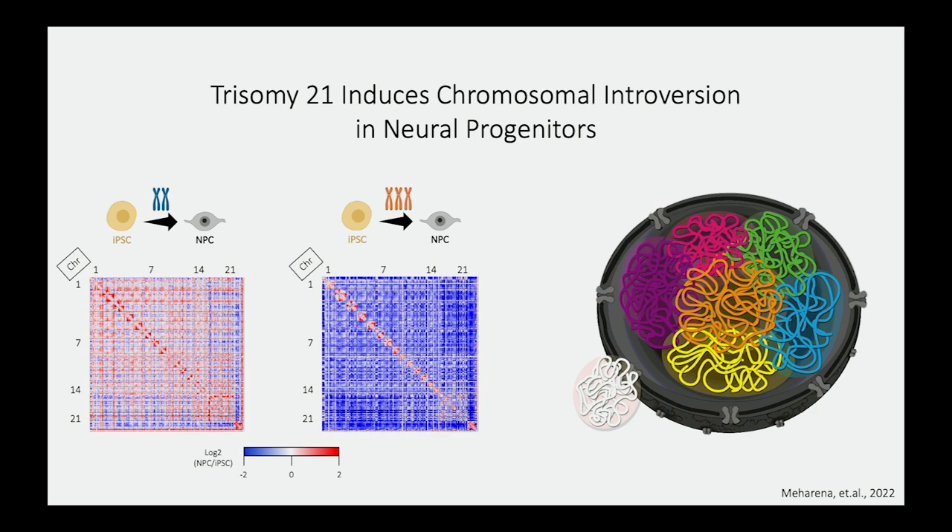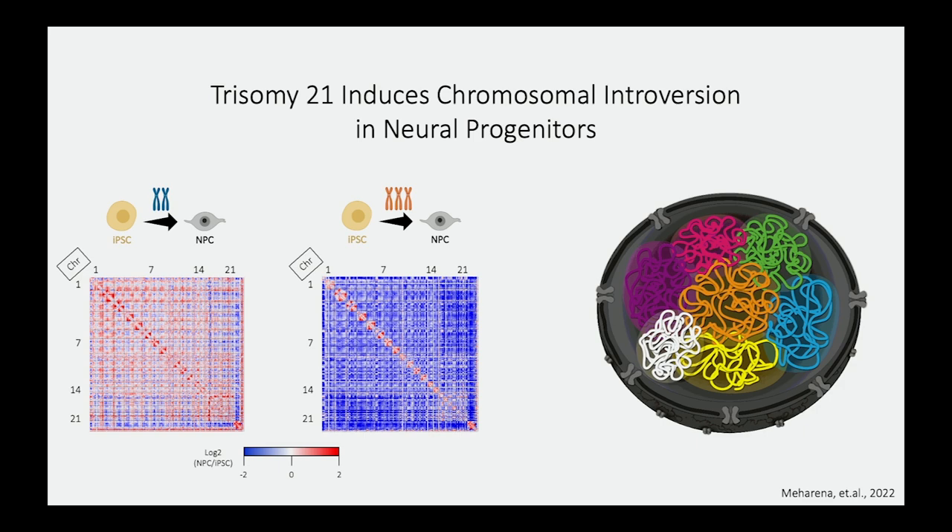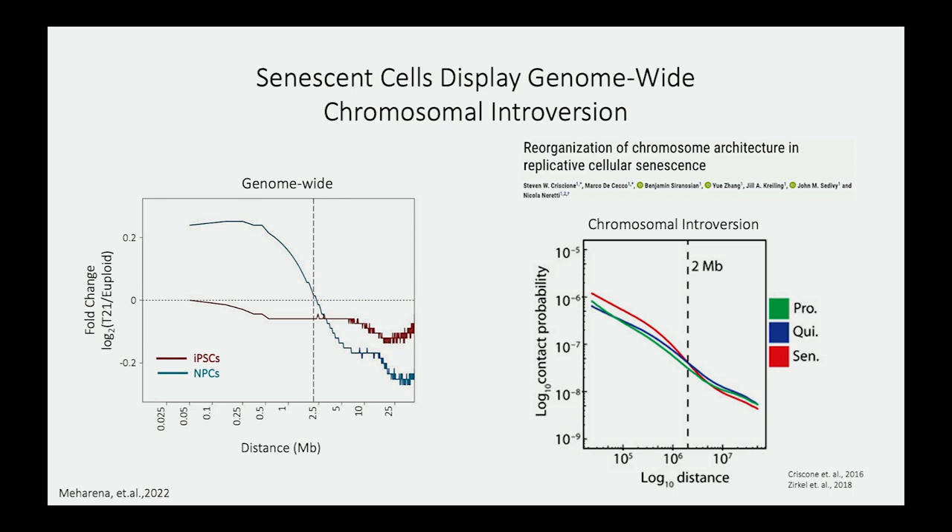This was very exciting. However, it was interesting because induced pluripotent stem cells don't show this feature — it's a very unique neuroprogenitor feature. We wanted to see if anybody had observed phenotypes like this before. In 2015 and 2016, several studies came out looking at 3D genome architecture in aging or senescent cells, and they found similar features to what we were observing in Down syndrome. The green/teal line represents our neuroprogenitor cells, and the red line represents senescent cells — very similar features.